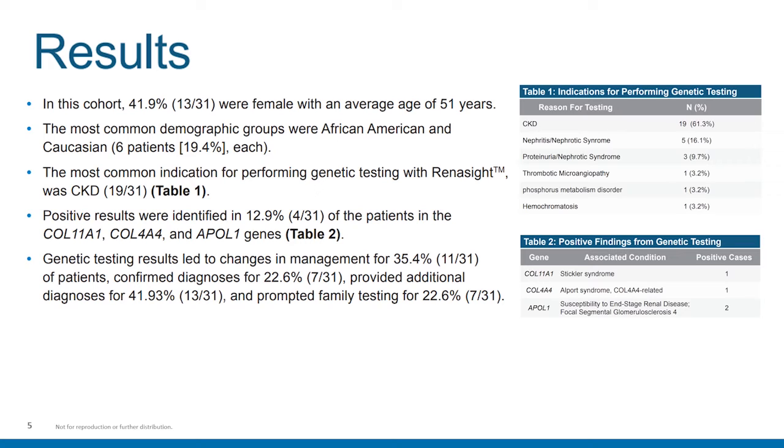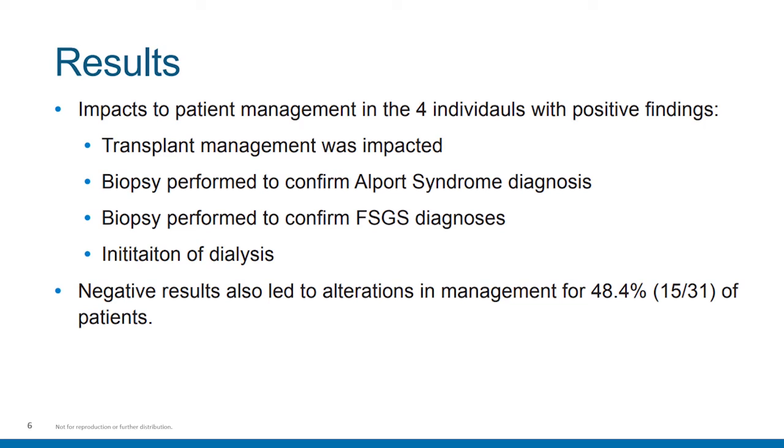Table 1 on the right details those indications for performing genetic testing. Table 2 details positive findings from the gene testing, as well as the number of cases involved. Additional results included impacts to patient management. Four individuals with positive findings had transplant management that was impacted, had a biopsy performed to confirm Alport syndrome, a biopsy performed to confirm FSGS diagnosis, and also initiation of dialysis. Those patients that had negative results also had changes and alterations in management, with almost 50% of them having some sort of change in management.